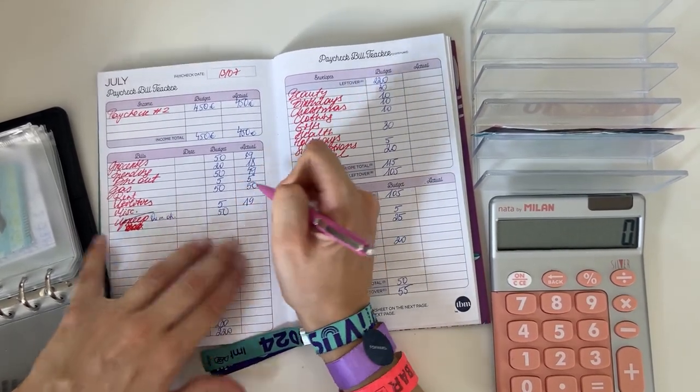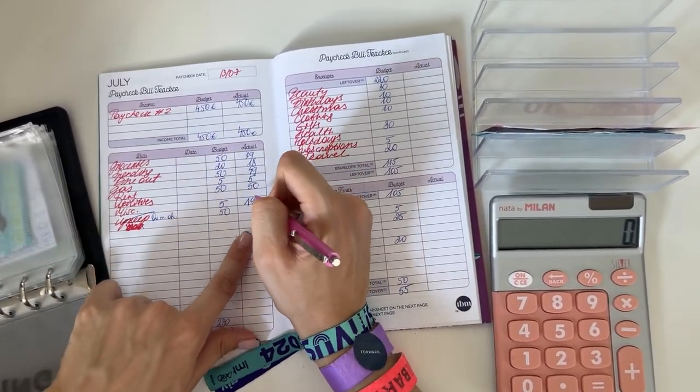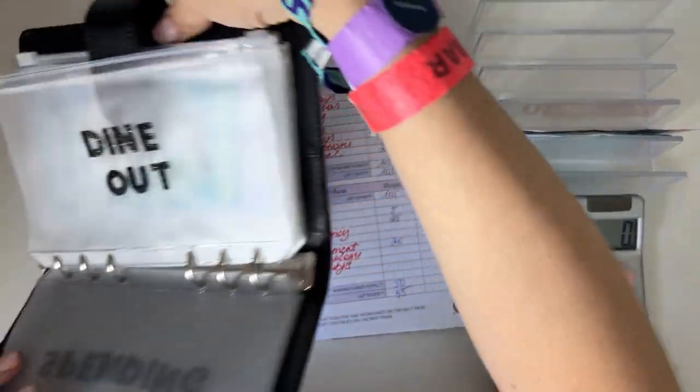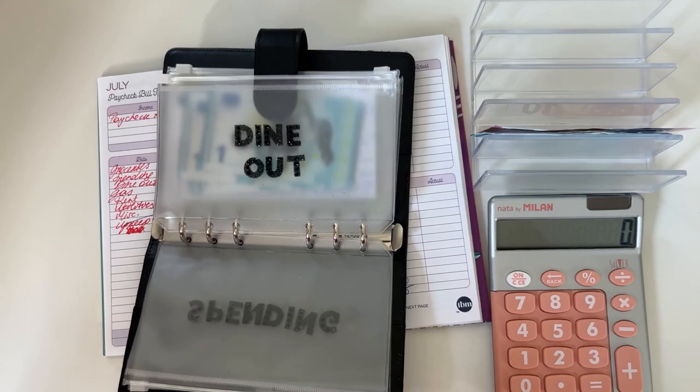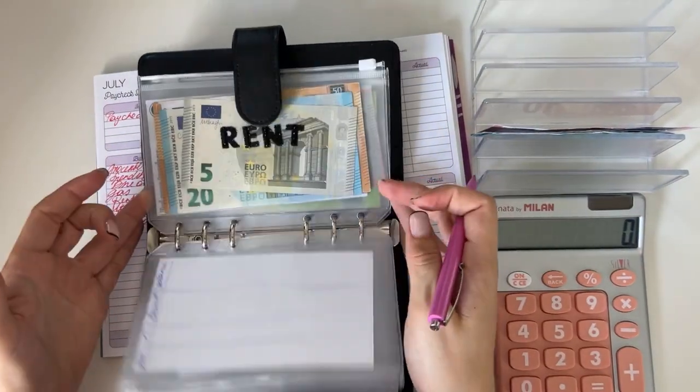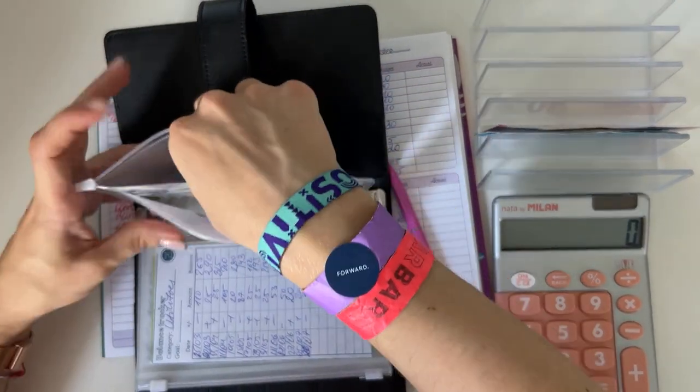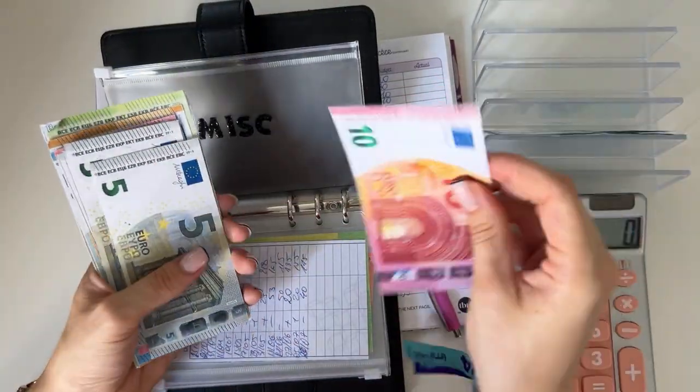All the other amounts stayed the same: 5 went into gas, 50 into rent, and 50 into one month ahead. Let me quickly flip to miscellaneous and add these 14 euros.